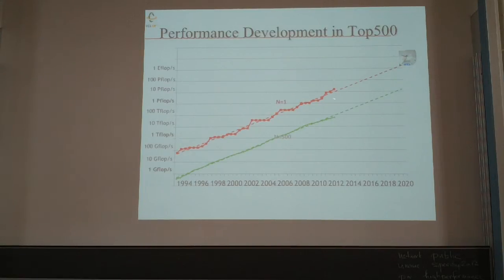Looking at the Top 500 data and extrapolating into the future: based on data consistent over the last 20 years, we're going to get to an exascale machine — an exaflop — roughly in 2020. We're slightly ahead of the projected curve today. It says we'll get to 100 petaflops in 2016 — we'll see if that happens. There are many challenges and barriers to get to that point.